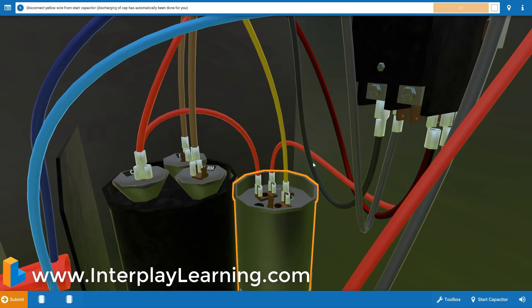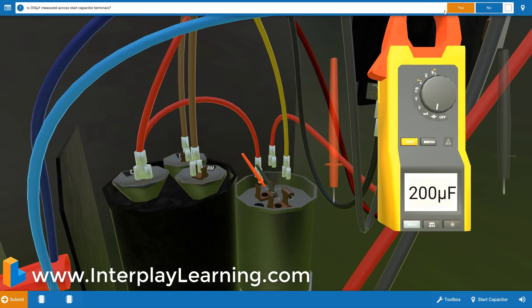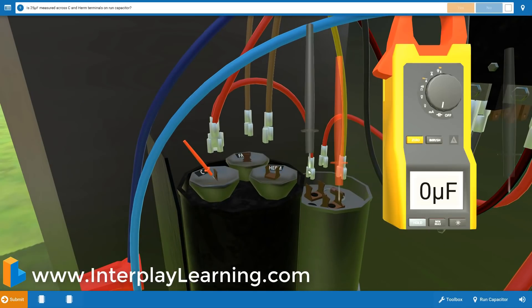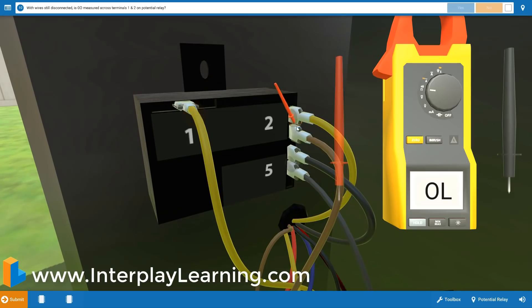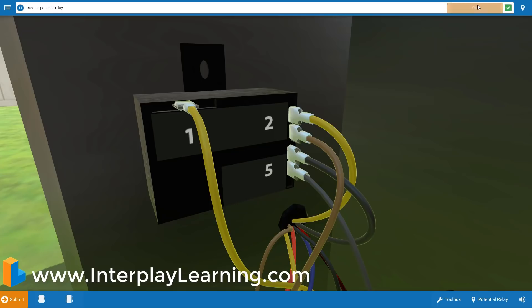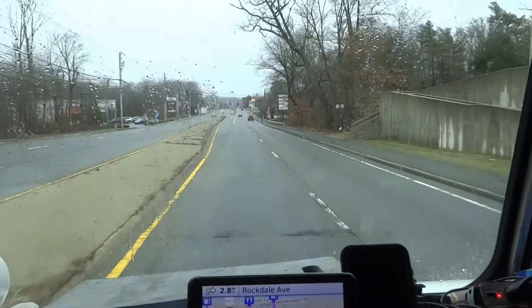Video also sponsored by Interplay Learning — simulation-based, step-by-step service testing procedures, beginning to advanced courses available. A fun, entertaining way to advance your skills. Limited time discount — link and promo code in description below.